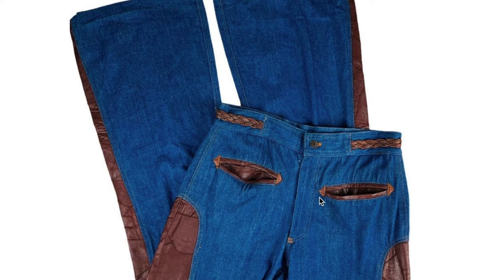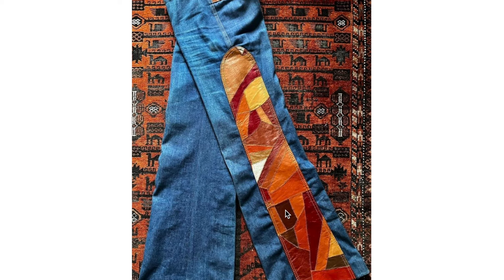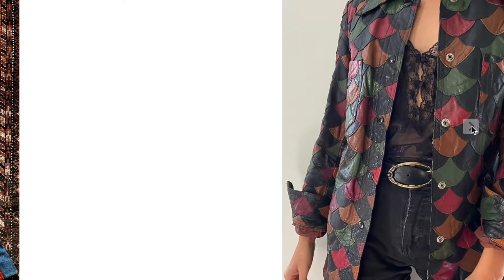I thought I would show them in this video as well. This one is just a simple denim-leather pair of bell bottoms with some side panels, pocket and belt details in leather. And then this one is a little bit more elaborate with some patchwork in the leather section.